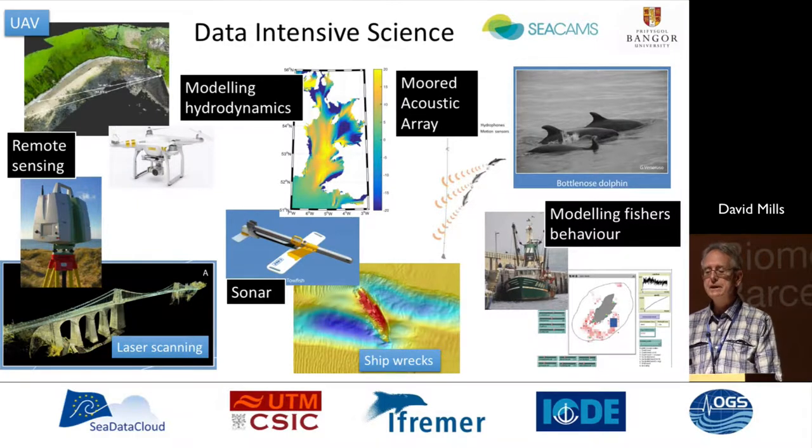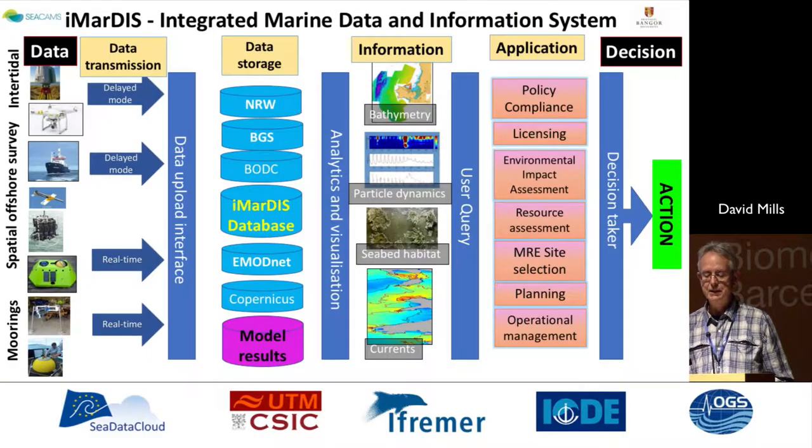Research questions are formulated, and I would classify most of the research we undertake as pulling into that data-intensive science domain. We collect a lot of data. It's not spatially very extensive; however, it is very high frequency, and it encompasses the intertidal, the nearshore and coastal. It ranges from the deployment of unmanned aerial vehicles through to intertidal laser scanning through to offshore surveys. It inevitably involves numerical modelling, and this slide gives you an overview of the sorts of science that's being carried out.